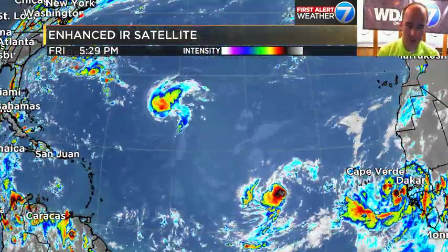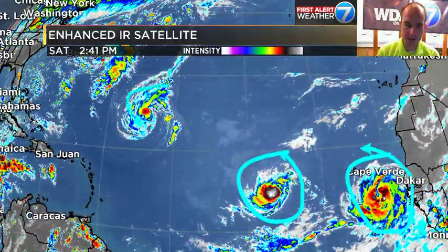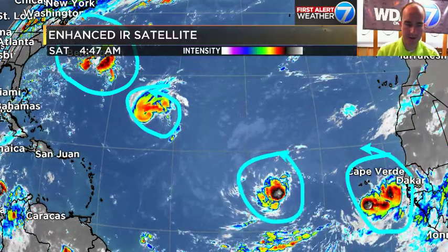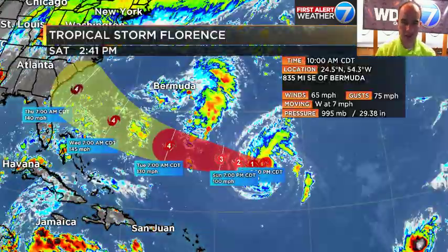Looking at the wider shot, we've got enough on our plate. We've got Helene here, TD9 here, Florence here, and Invest 94L there, and we'll walk you through all of them. First things first, starting with Florence.